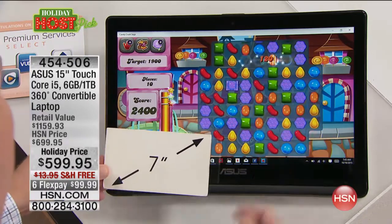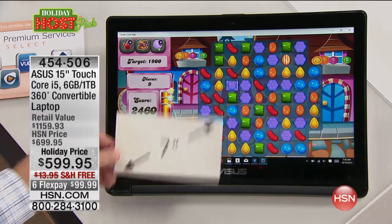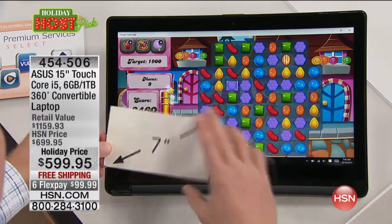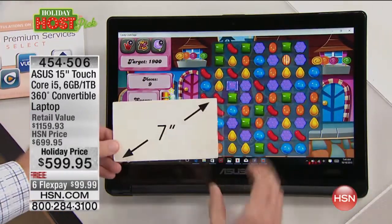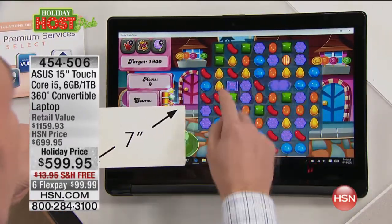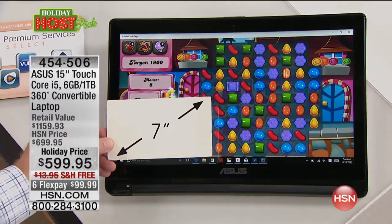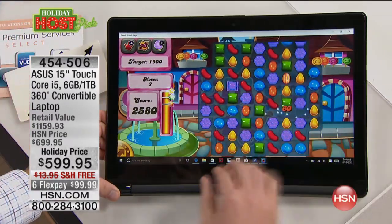On a typical tablet you're going to get 16 gigs worth of storage. We're giving you 1,000 gigabytes worth of storage. Look at the difference between a 7-inch tablet — I don't know how many tablets I could stack across here to get the entire screen. It's just a bigger, better screen and bigger, better experience. Sometimes we try to play Candy Crush on a tiny little display and you can't even see it. Now I've got this nice, huge, high-definition display right here.